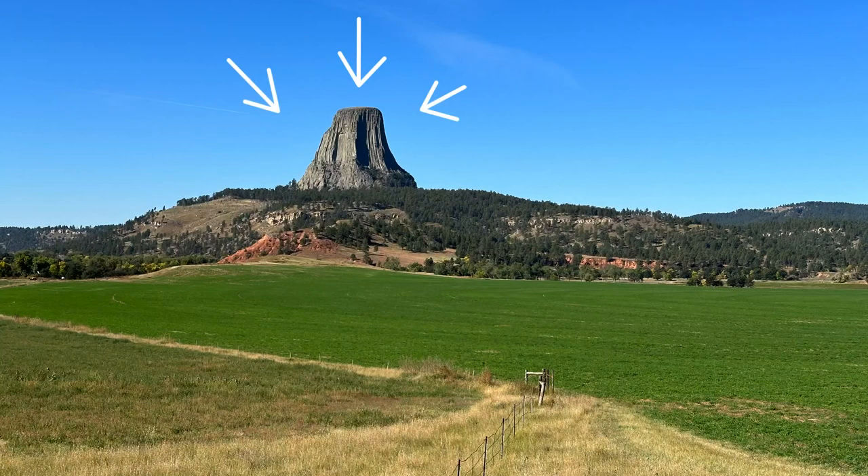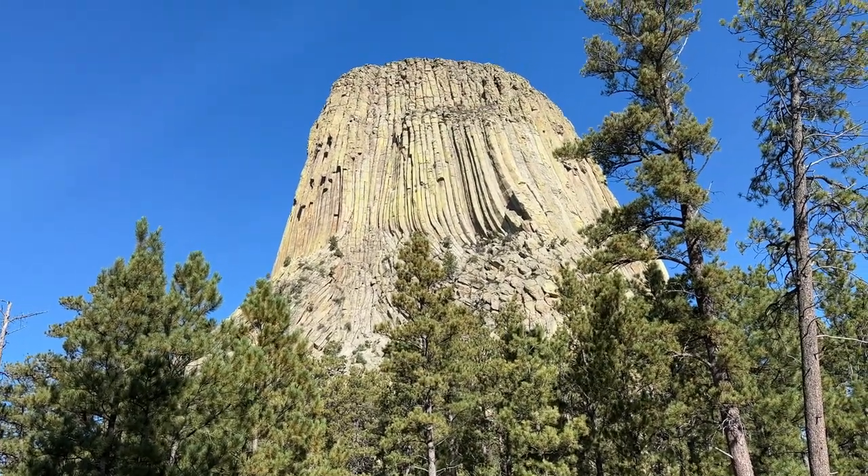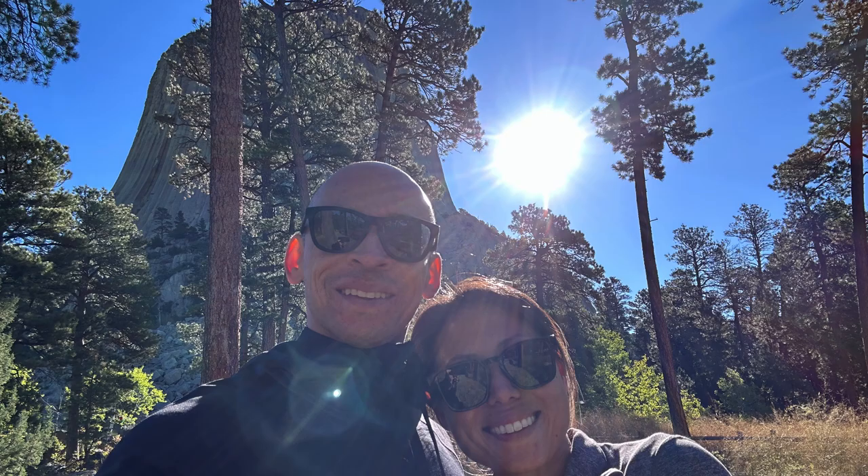Back to Wyoming for another monument. We made it to the very first national monument ever established — Devil's Tower here in Wyoming. It has the largest and longest rock columns in the world for any natural landscape, and it's definitely a spectacle to behold. We did a hike that took us all the way around the tower, so we got a full 360-degree view.